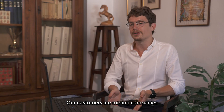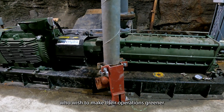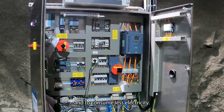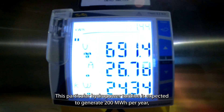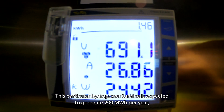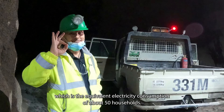Our customers are mining companies who wish to make their operations greener and to consume less electricity. This particular hydropower turbine is expected to generate 200 MWh per year, which is the equivalent electricity consumption of about 50 households.